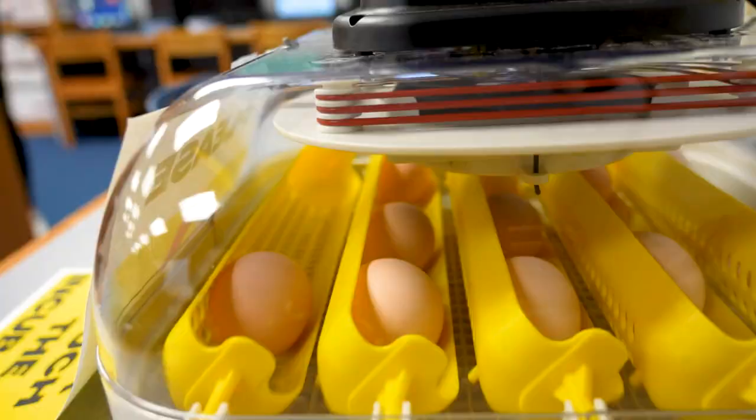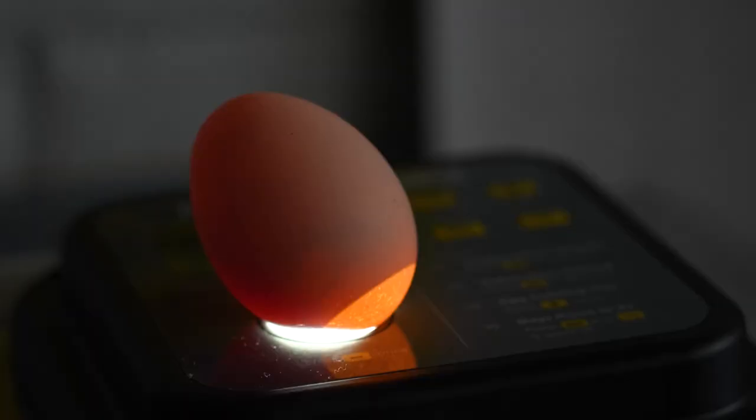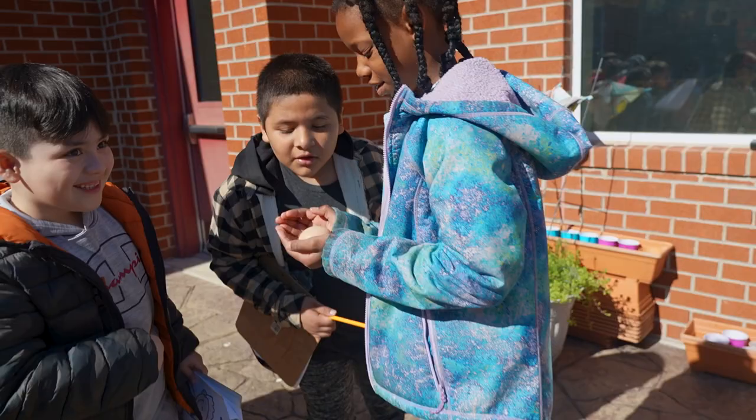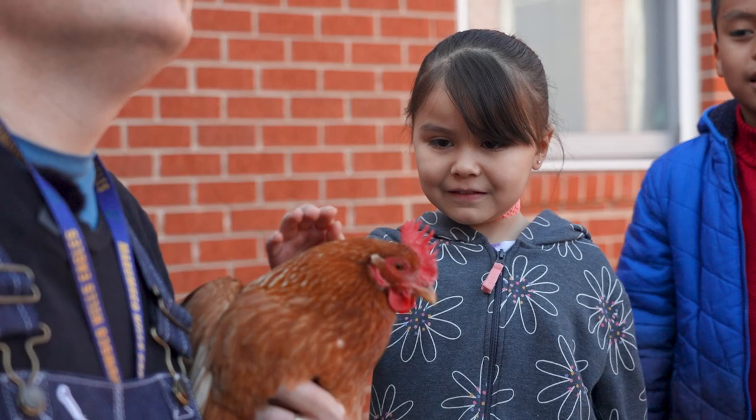In our library right now here at Marumsco Hills, we have an incubator with chicken eggs. It's been really cool to watch students observe and investigate what's going on, how chickens grow, and they are really getting to see inside of those eggs.